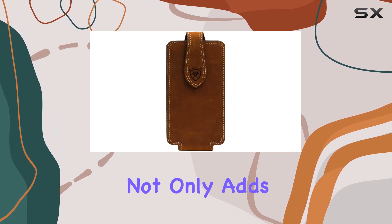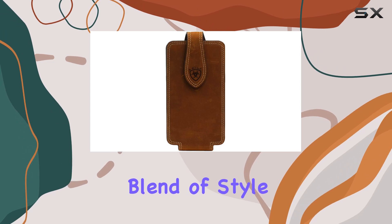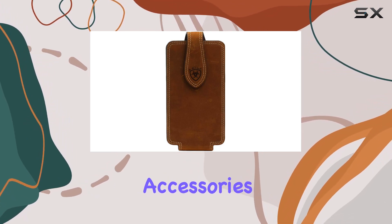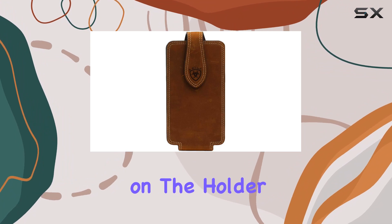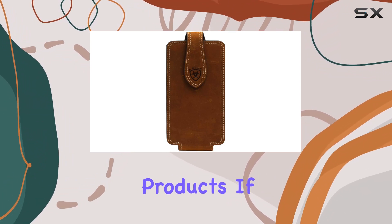The use of genuine leather not only adds a premium feel but also promises durability over time. It's a blend of style and substance, catering to those who appreciate quality in their accessories. The Ariat branding on the holder speaks volumes about the brand's commitment to delivering reliable and stylish products.